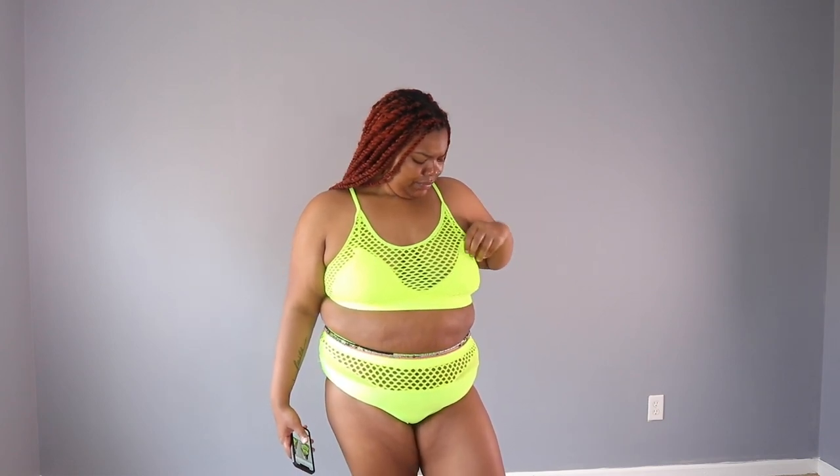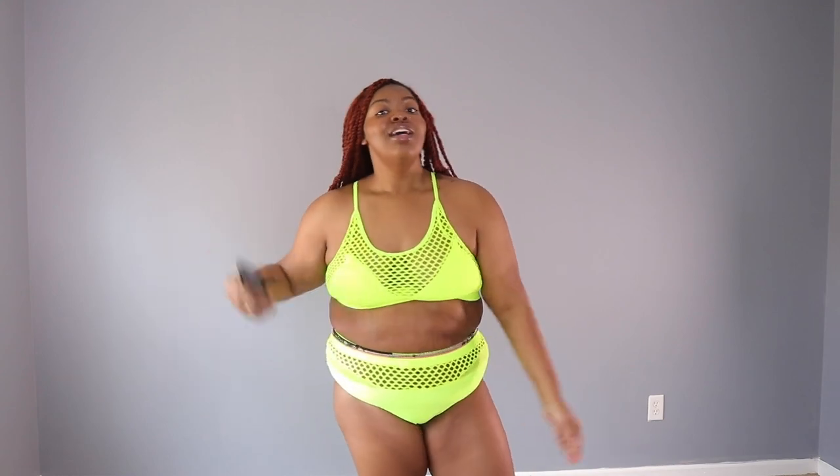I could have gone a size down because the top is a bit big — I got a 16 in this as well. But this looks great. It's super bold and I'm digging it. This one is called Plus Neon Green Contrast Fish Knit High Waisted Bikini Swimsuit. I really do like this — it makes me feel super comfortable and super flirty. You gotta make sure you don't have any nip slips, but I'm just being honest. I love this bathing suit. It was only $13 — that's a win. It will be linked down below, go get it.